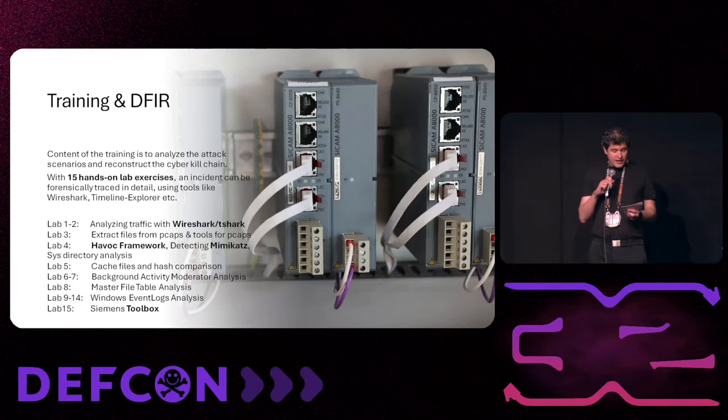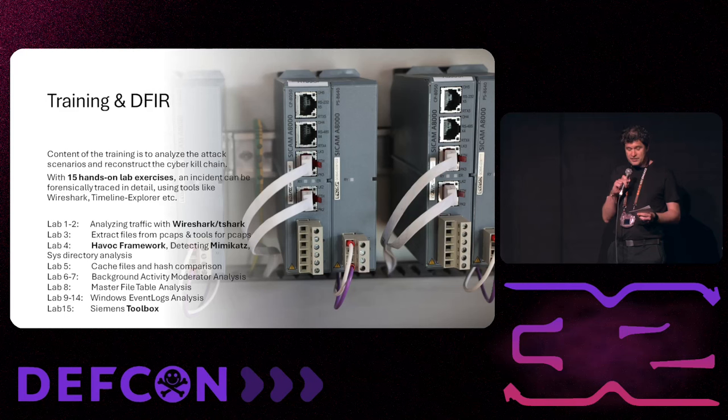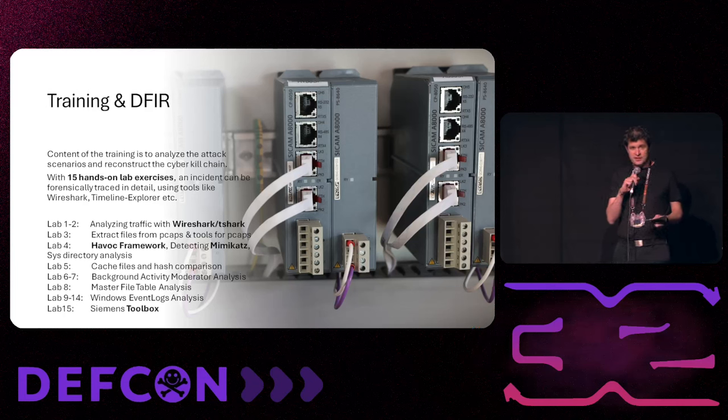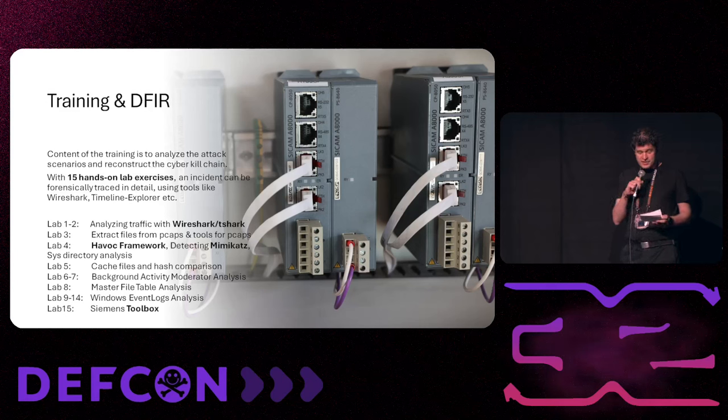The training and DFIR component is separated into 15 labs in three main parts. The first is the analysis part. The second shows how an attacker works in the environment and which tools they typically use. The third uses OS-typical forensic methods — showing OT operators and security engineers what they can see in real life. We also go deeper into the Siemens toolbox, which is used to program the logical units, and analyze the files from the toolbox.